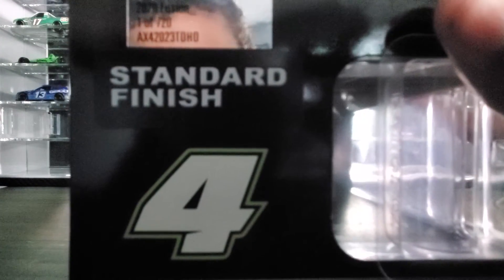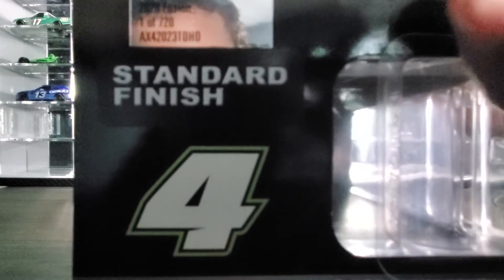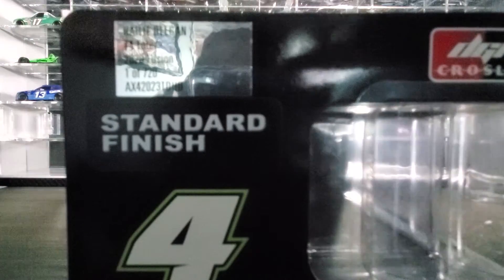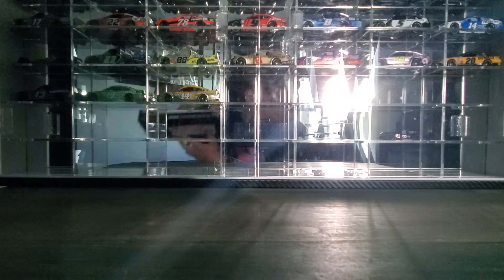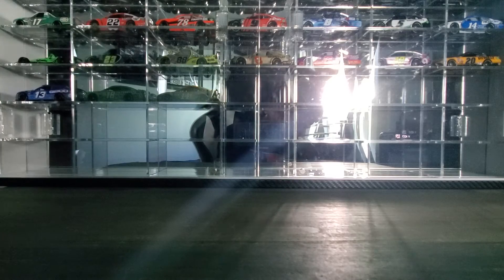So Haley Deegan number 4, 2020 Fusion, and this is 1 out of 720. Not a lot of these, but I somehow got my hands on one from Amazon. There's probably not much left, but I have one.